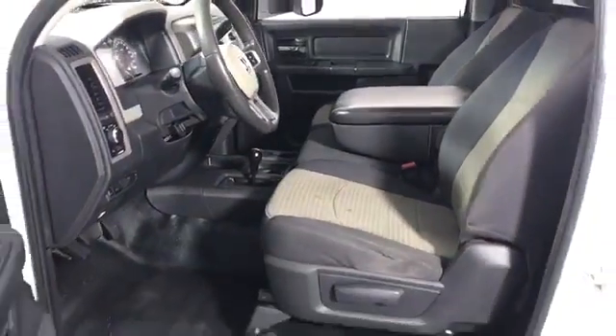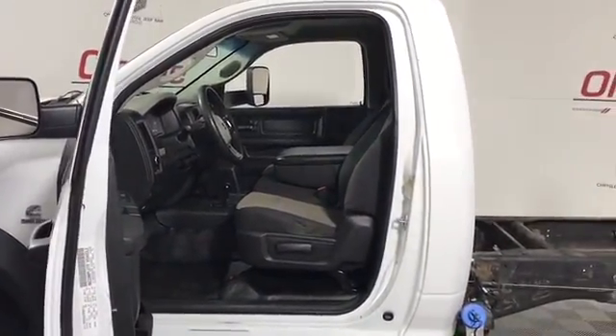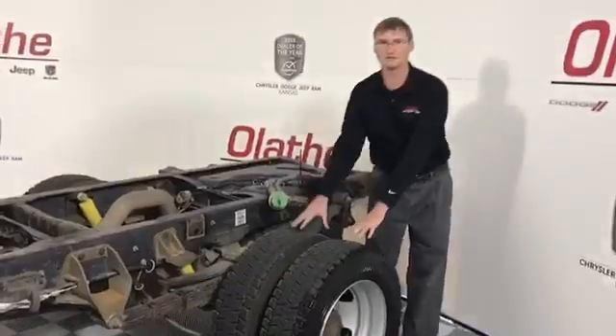Of course you've got power windows, power locks, and power mirrors, cruise control, tilt steering. You do have satellite radio on this, a CD player, auxiliary port, and Bluetooth. And you've also got the big dually wheels in the back.